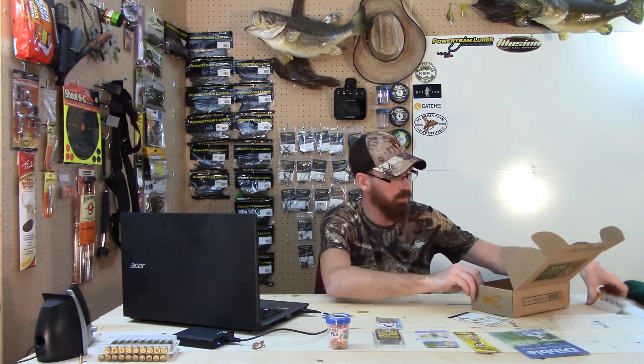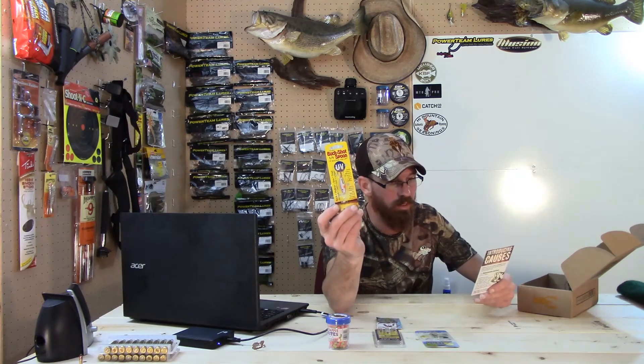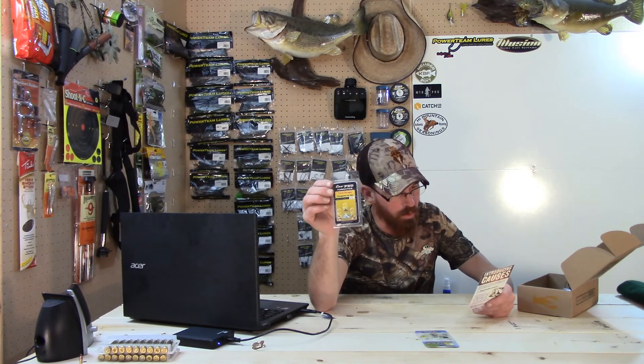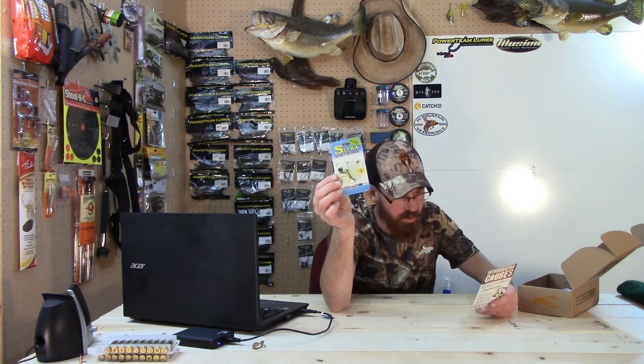Let's go down the list on the prices: the UV Buckshot Spoon retails for $5.49, the Magic Bait Crappie Bites retail for $3.98, the Lip Rippers Mini Rippers retail for $3.99, and the Eco Pro Teardrop Ice Jigs retail for $3.88.